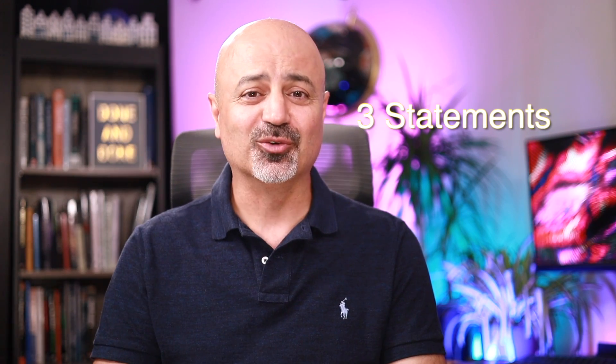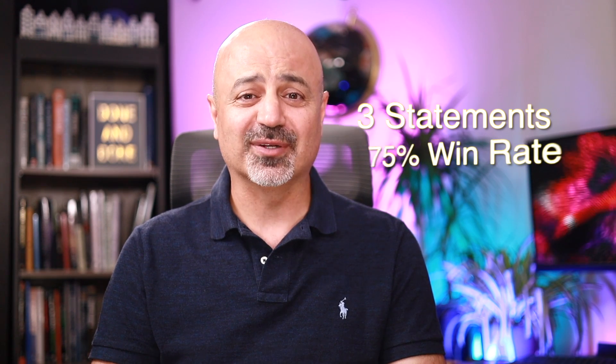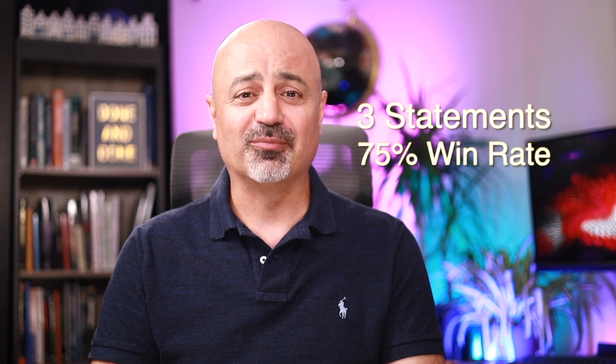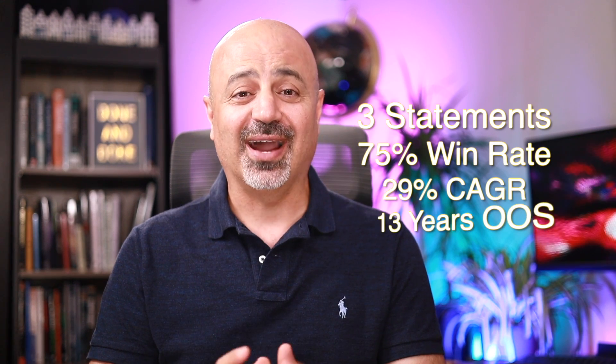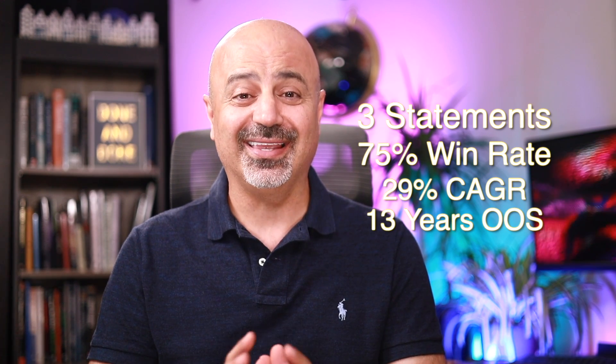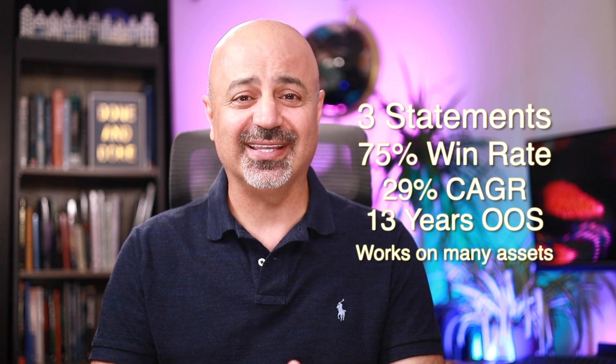Today's video is about a really robust strategy that has only three statements to trade in and out. It has above 75% win rate, compounding in a portfolio at around 30% per year, been out of sample for 13 years already, and works on many stocks, ETFs, and indexes around the globe. I will show you how to build it, the results, combine it in a portfolio, and everything else.